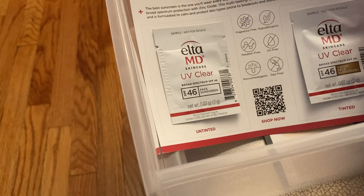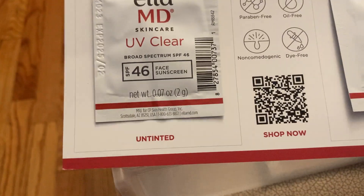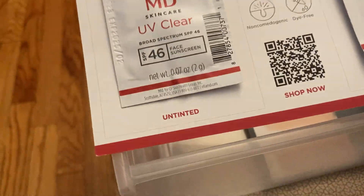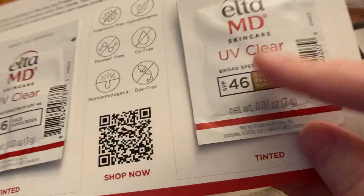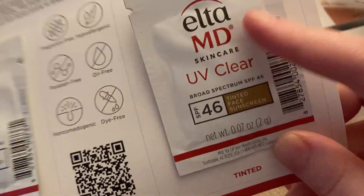And then from Elta, there is this sample. I actually received this sample before and have already tried the UV Clear, so I know that I like that — it's good to have on hand. I still haven't tried the other one, the Tinted Face Sunscreen sample, but now I have two.